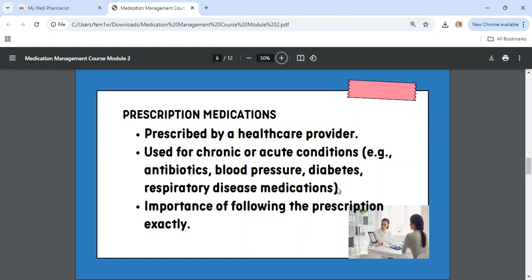Prescription medications are usually for chronic or acute conditions. Acute conditions are like infections — if you have an infection, the doctor will write an antibiotic for you to get from the pharmacy. If you have high blood pressure, diabetes, or a respiratory disease, it is very likely that you need a prescription medication, which you can only get with a prescriber's prescription. You cannot just walk up to the pharmacy and ask for blood pressure medication. A doctor has to do a proper diagnosis, check all the vital signs, and then decide which medication is best for you. It is important that when you get this prescription, you follow it exactly as written.